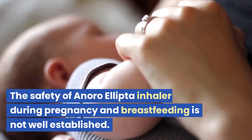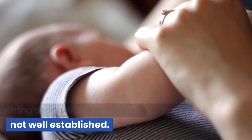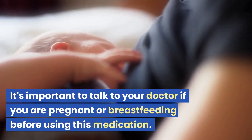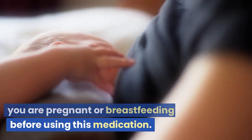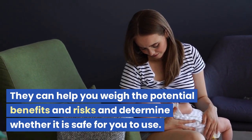The safety of Anora Ellipta Inhaler during pregnancy and breastfeeding is not well established. It's important to talk to your doctor if you are pregnant or breastfeeding before using this medication, as they can help you weigh the potential benefits and risks and determine whether it is safe for you to use.